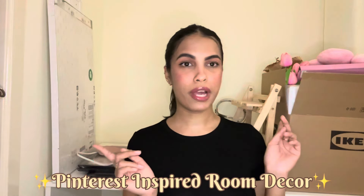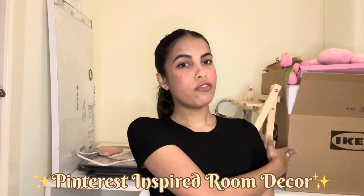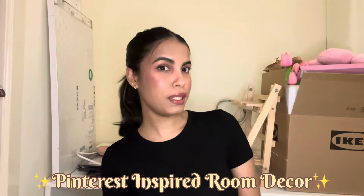Hey guys, welcome back to my channel! Today I have a huge room decor haul for you. As you can see, I have everything behind me — an entire box of decor plus more. I'm going to be showing them all to you one by one, and I'll also be making a desk makeover soon and showing you a little bit of my room so you can see how I use all of my decor.